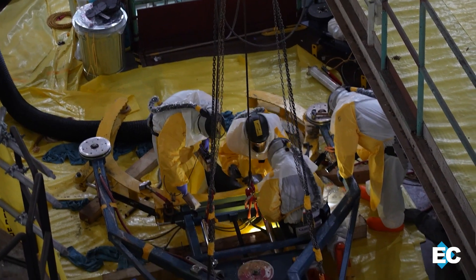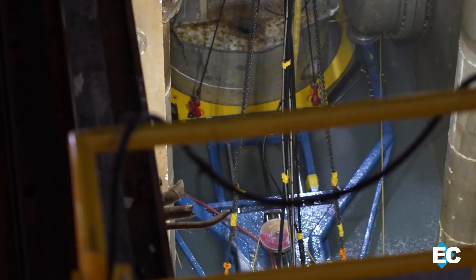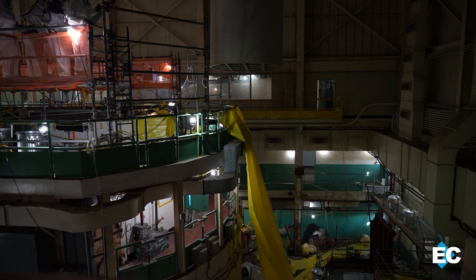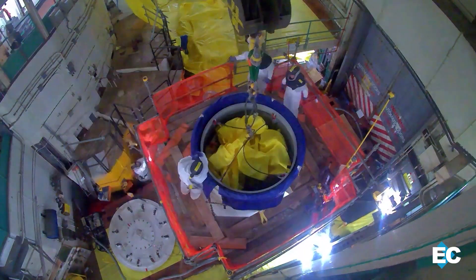Workers used a 72-inch diamond wire saw to cut the final pieces that held the reactor in place at the bottom of the reactor pool. Then they used a 20-ton crane to lift that equipment and load it into a protective cask to ship it for disposal off-site.